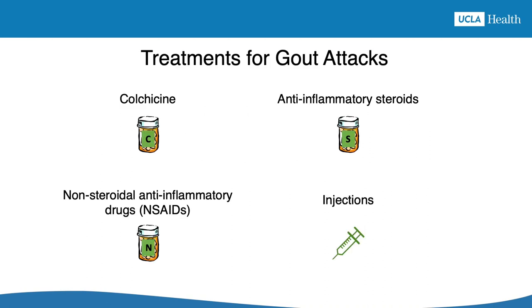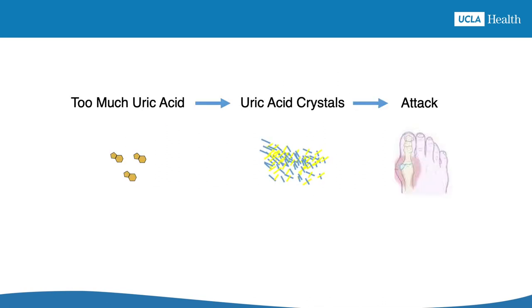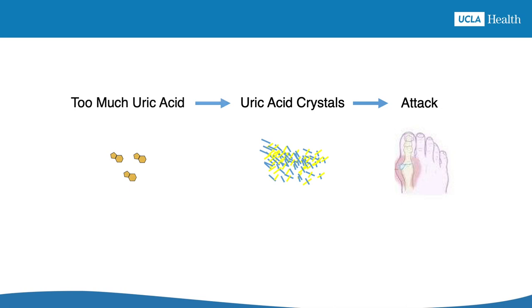One or more of these treatment options for gout attacks might be right for you. Whatever you and your healthcare provider decide on, just remember that no amount of gout attack treatment alone is going to prevent the next attack from happening. Gout attacks are caused by uric acid crystals in the joint, but treatments for gout attacks don't get rid of these crystals. The uric acid crystals got into the joint because of too much uric acid in the blood. To get rid of the uric acid crystals, the uric acid level in the blood needs to be kept under 6 mg per deciliter. If uric acid levels are kept low, uric acid crystals dissolve and don't form again. Without uric acid crystals, there can be no more attacks.